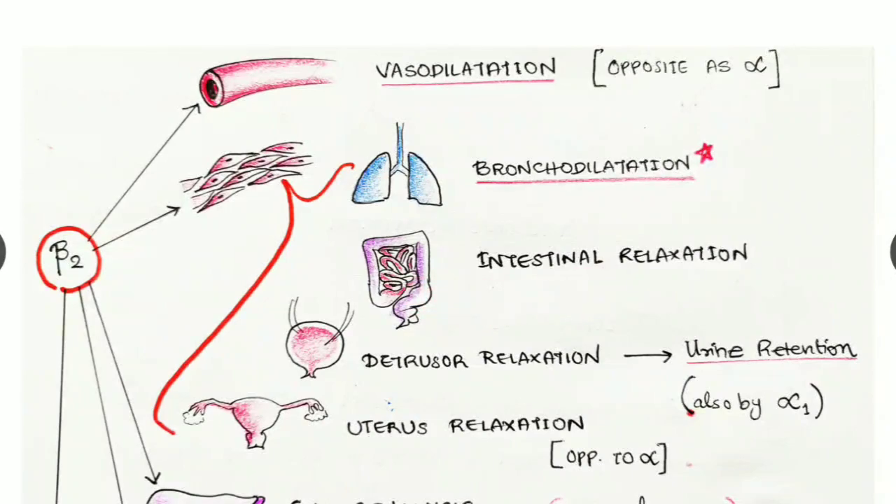Beta two receptors in the intestine cause relaxation of intestinal smooth muscles. In the urinary bladder, beta two receptors in the smooth muscles cause the detrusor to relax, causing urine retention. We also saw that alpha one causes the trigone to contract, resulting in urine retention — so both alpha one and beta two receptors combine to cause urine retention.